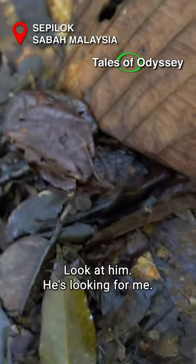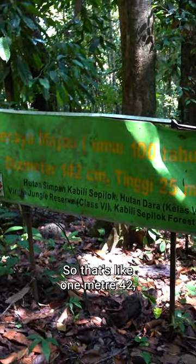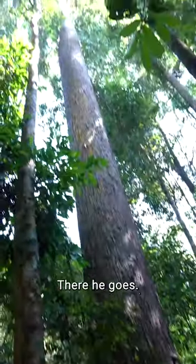He's looking for his next vextum — look at him, he's looking for me! Wow, so big: 142 centimeters thick, so that's like 1 meter 42 in diameter. Its height is 25 meters. Yeah, boom, there he goes.